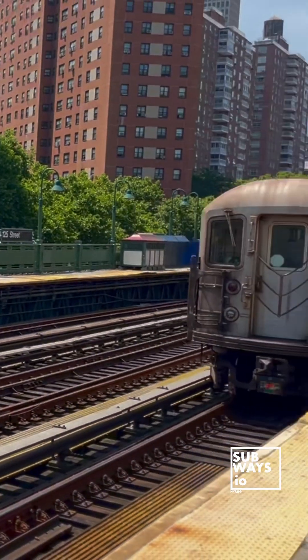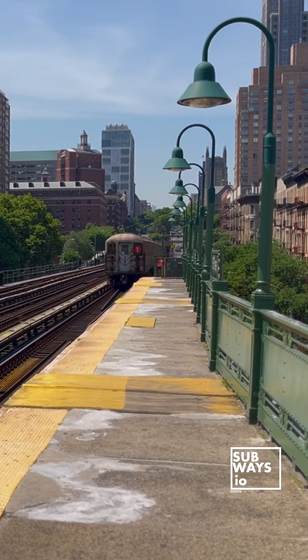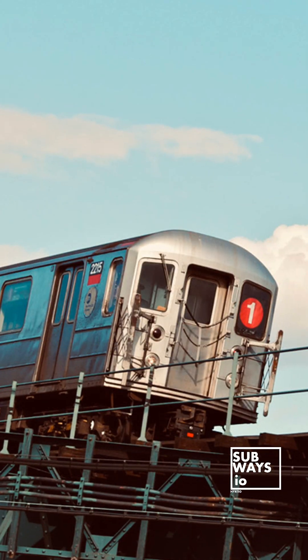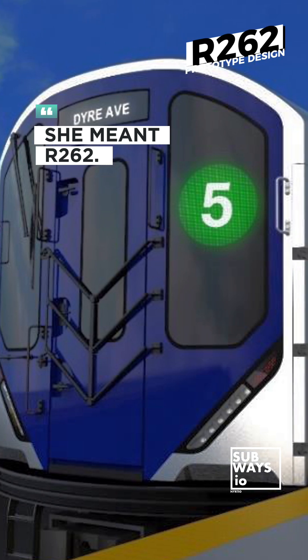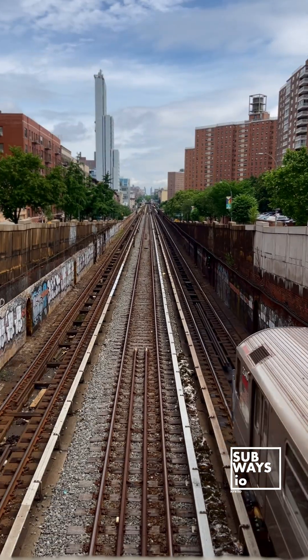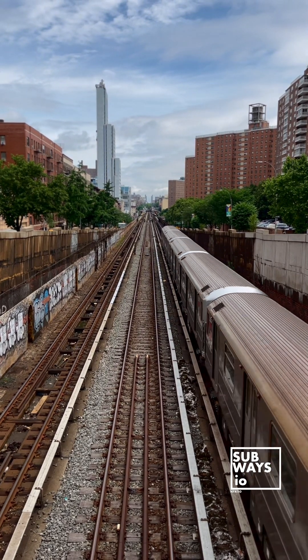The R-62A class still retains about 50 single cars. Along with their sisters, they are also the last car class not to feature a door enabler system. At 40 years old, this class is scheduled to be replaced by the upcoming R-2162 cars. However, as of summer 2024, no RFP has been publicly issued. The class has earned its spot in the New York City transit system and soon in the halls of history.